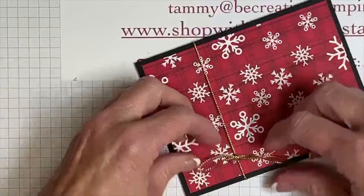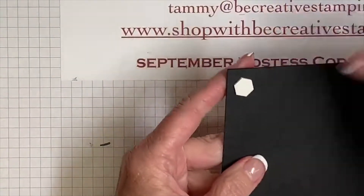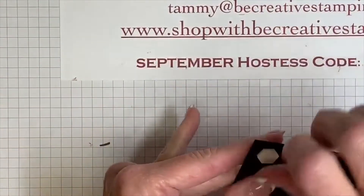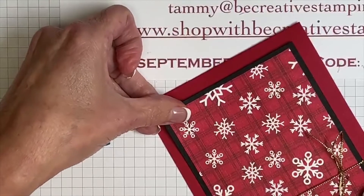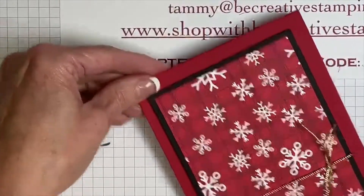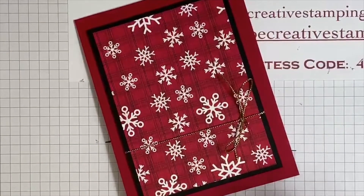I'll trim the cording ends and adjust the bow. We'll attach the panel to the Real Red card base, centering it to get a nice thick border — I just love that measurement.